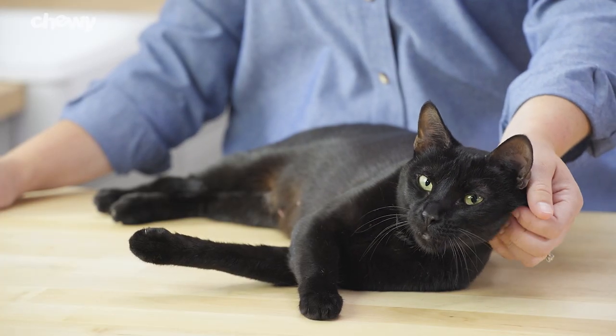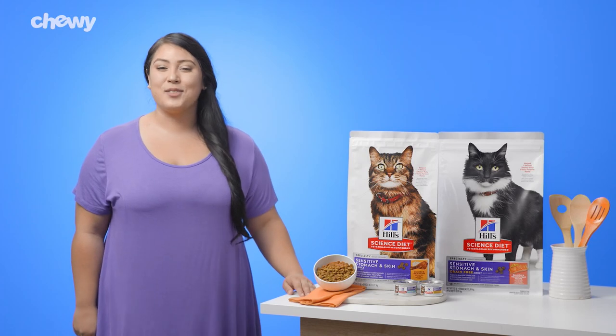Support your cat's sensitive stomach or skin with Hill's Science Diet. I'm Catalina. Thanks for watching. Bye!